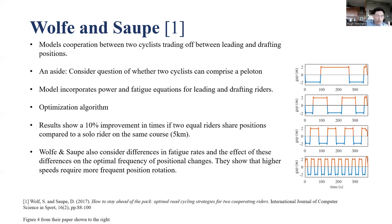Wolff and Saupe show a 10% improvement in times for two equal riders sharing positions compared to a solo rider on the same five-kilometer course. They also consider differences in fatigue rates and their effect on the optimal frequency of trading positions between the front non-drafting and the drafting positions. They show that higher speeds require more frequent positional rotation — obvious to cyclists, but modeled through their equations.